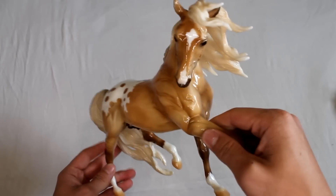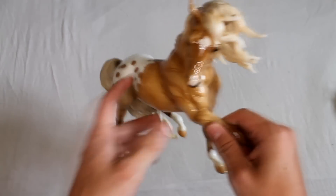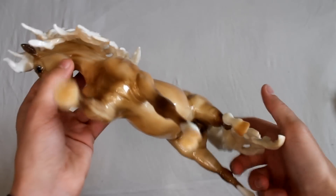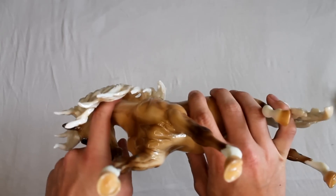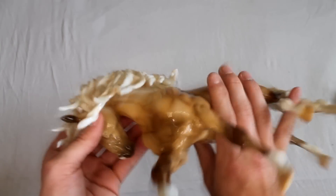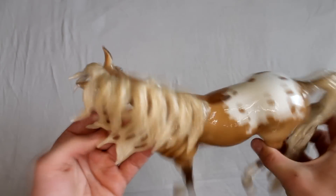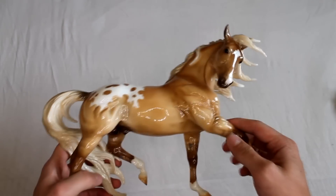The first model Gabby grabbed me was Lionheart, because I wanted him but wasn't willing to pay $100 like some people sell him for. I think I got him for around $50. He's so freaking gorgeous — the glossy finish makes him even more pretty. I never knew he has dorsal stripes which I really like. I always thought he was a Palomino mold kind of thing, and he does look like a really light dun.